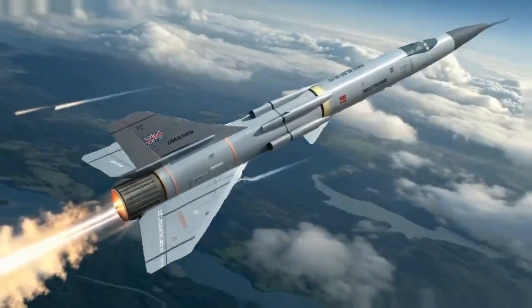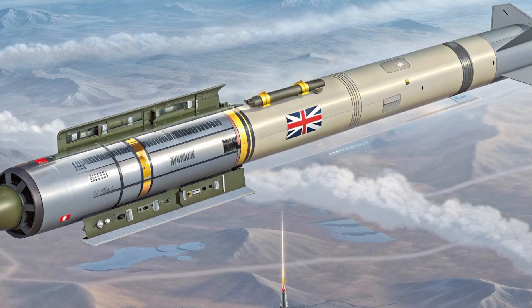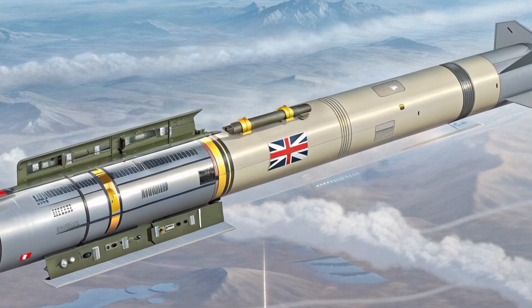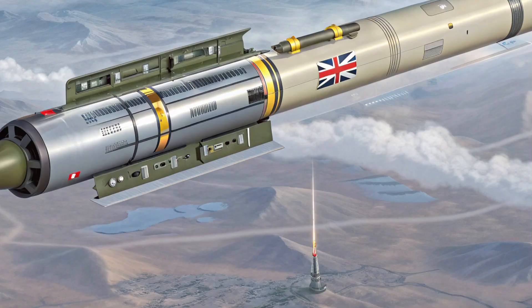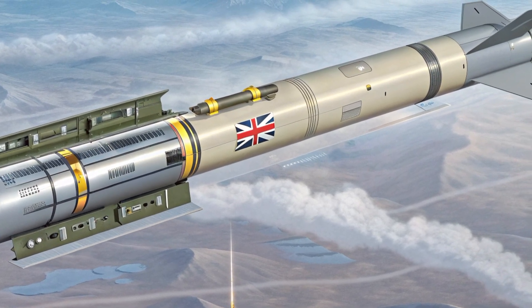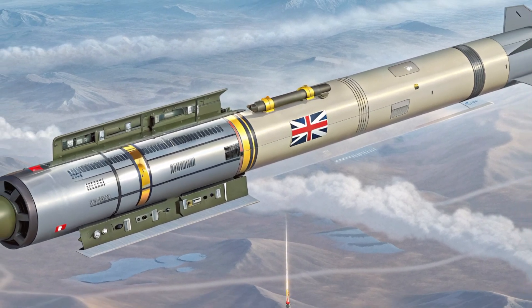Hey, welcome back to the Revline. Today we're taking a close, no-nonsense look at one of Britain's most effective precision strike tools, the Brimstone Missile. We'll cover what it is, how it works, why so many nations are buying it around 2024 to 2025, and how its design lets pilots and unmanned systems pick single vehicles out of a crowded battlefield with very low collateral damage.